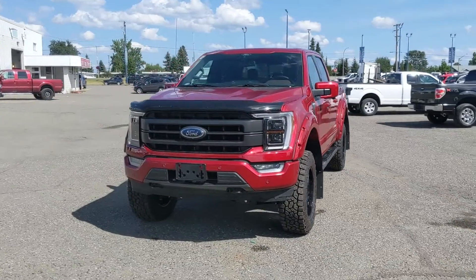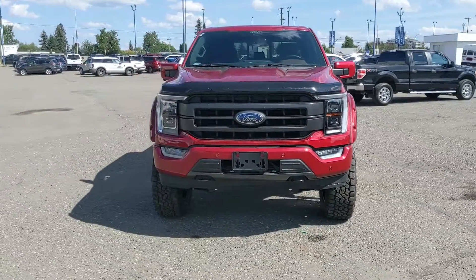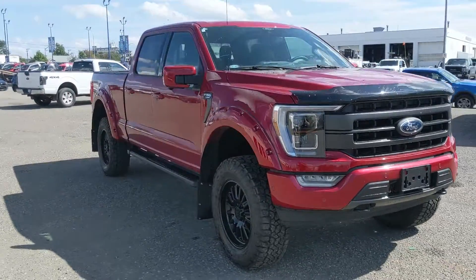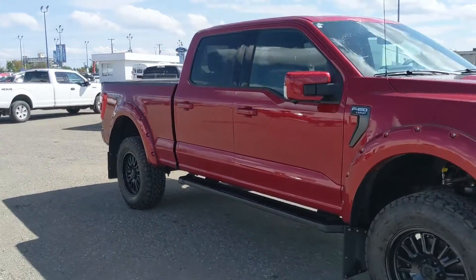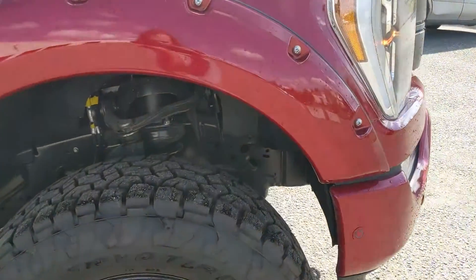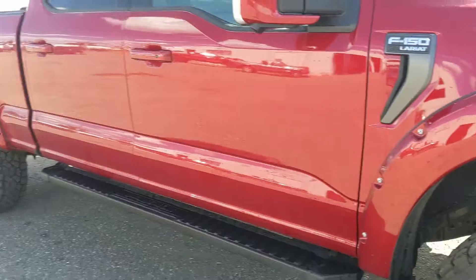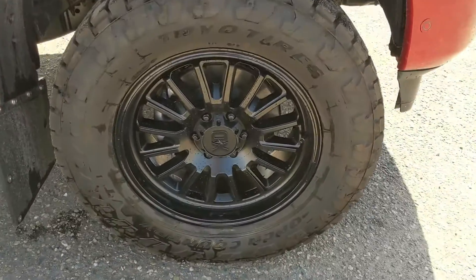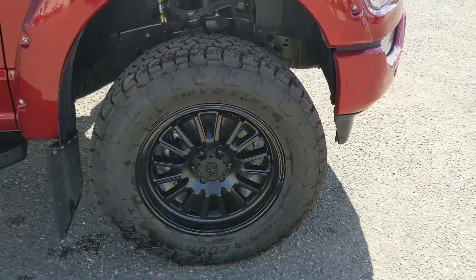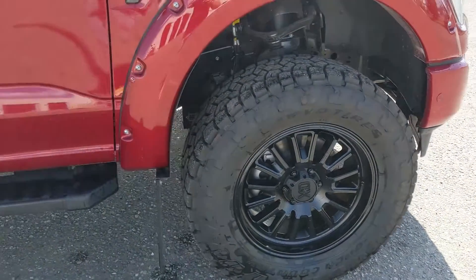Hello, this is Eric at Prince George Ford and we're taking a look at the newly redesigned 2021 Ford F-150 in a Lariat trim, powered by a 5-liter V8 engine providing you with plenty of power for towing, hauling, and 4x4ing. It comes with some nice upgrades installed right here at Prince George Ford, such as a 6-inch BDS lift kit, sitting on 20-inch XD series rims with 35-inch Toyo Open Country All-Terrain tires.